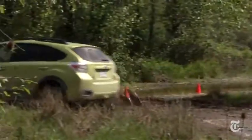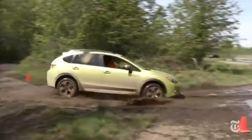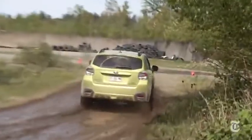The generous 8.7 inches of ground clearance remains, so bombing over rough roads to do the kinds of things that Subaru drivers do is no problem.